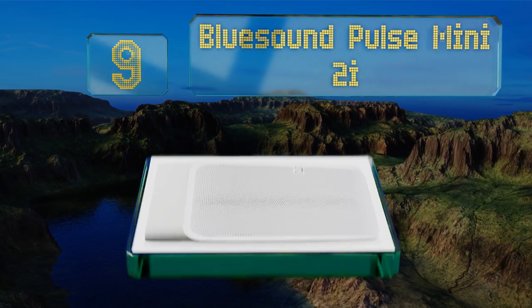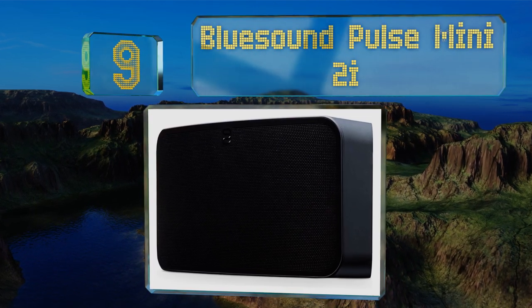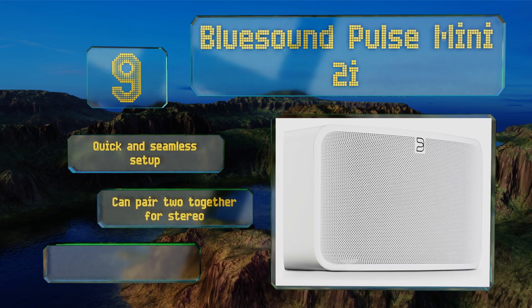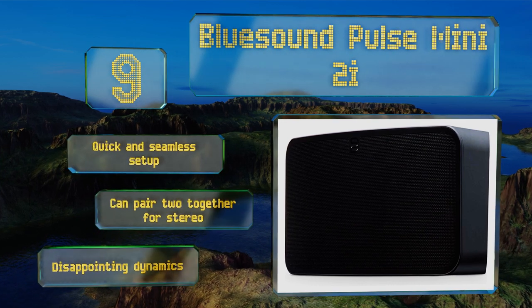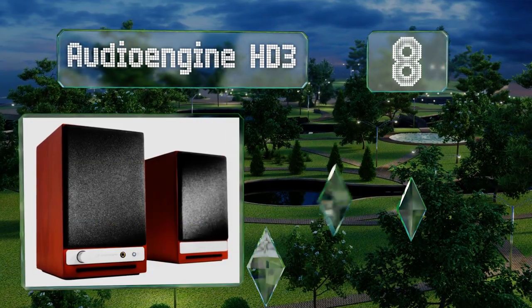At number nine, the Bluesound Pulse Mini 2i boasts a dual-band Wi-Fi engine that ensures a steady connection to your network, preventing mid-song skips, lags, and buffering pauses. It offers a quick and seamless setup, and you can pair two together for stereo, but its dynamics are disappointing.